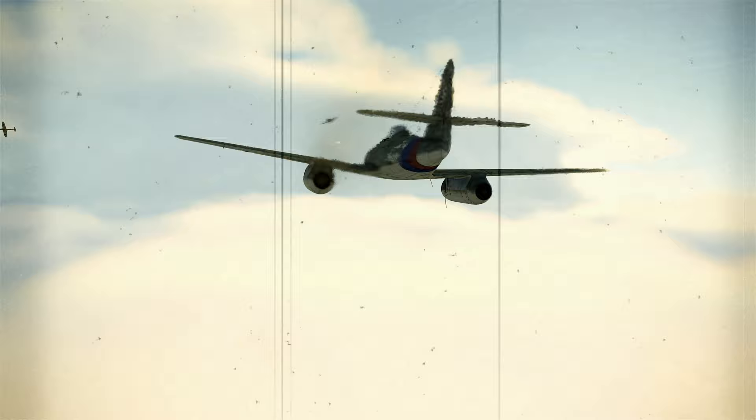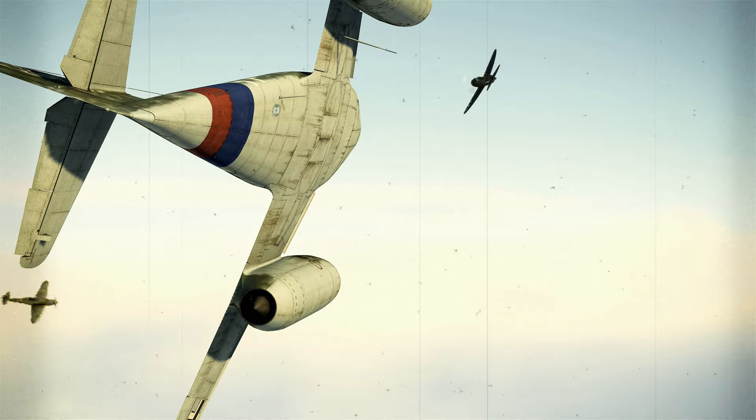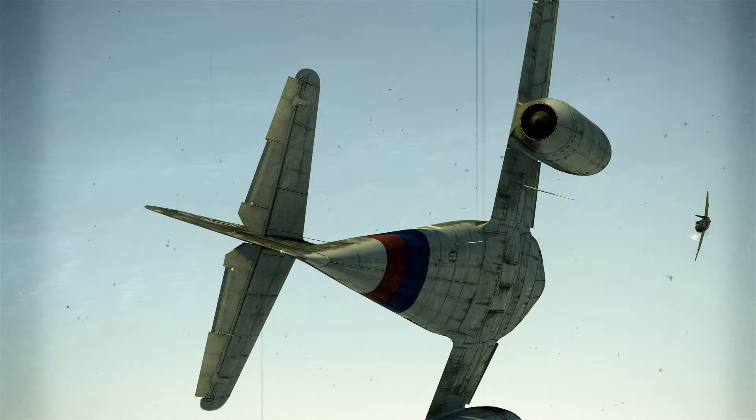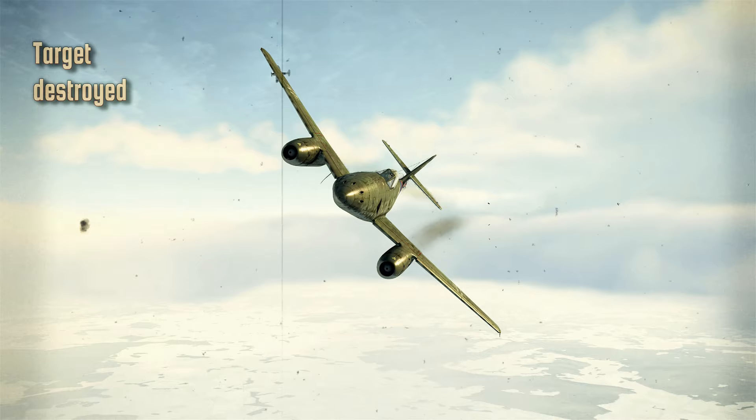Maneuverability. Although the Me 262 has relatively gentle stall and landing characteristics, poor engine response at low speed makes low altitude flight characteristics unforgiving. Maximum performance turns are not competitive with piston-engined fighters; however, the airframe is remarkably maneuverable at speeds where other fighters lock up. The Me 262's maneuverability is unmatched at speeds around 500 miles per hour.